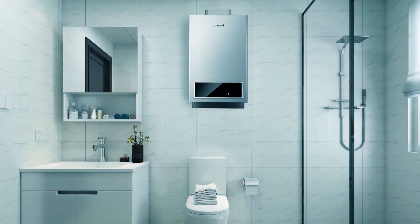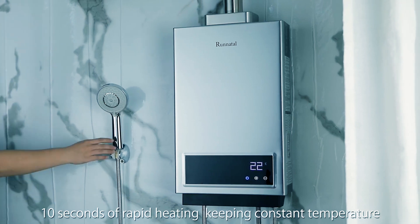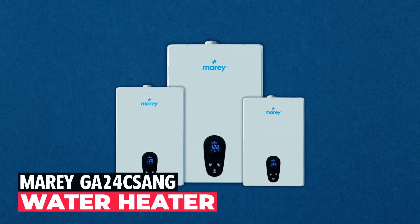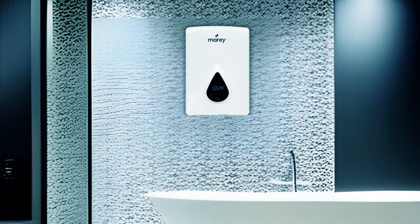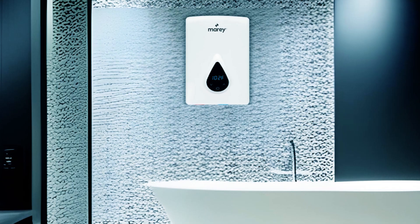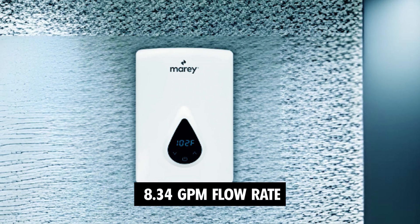Note: professional installation is recommended for optimal performance. Marey GA24CSANG Water Heater. Upgrade your water heating experience with the Marey GA24CSANG gas tankless water heater, featuring a remarkable 8.34 GPM flow rate.